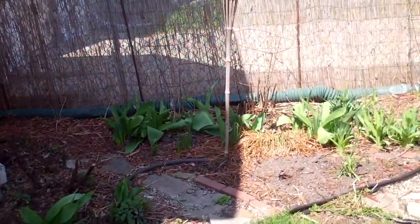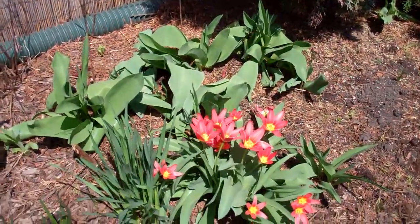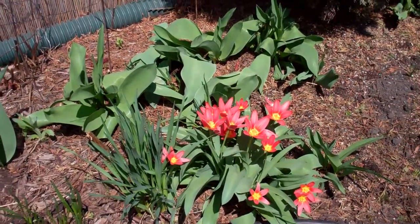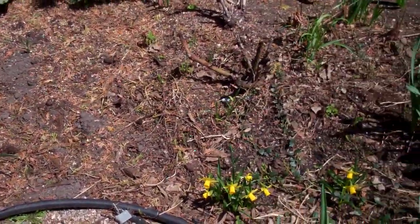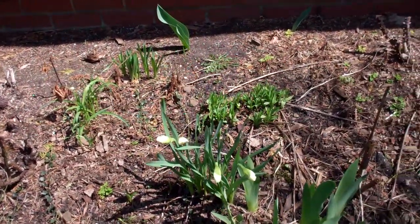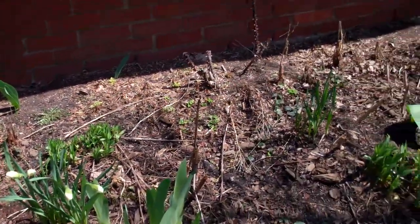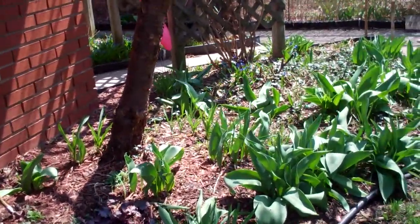There's lots of stuff coming up, but so far there's not a ton of things blooming. These guys usually bloom in March, but they're much later this year. Same with these guys. You can see some other daffodils starting to come up here. Things are getting green and we are getting the yard taken care of little by little.